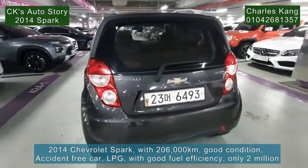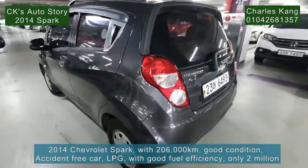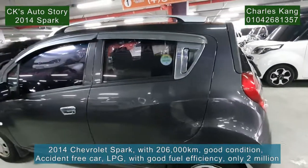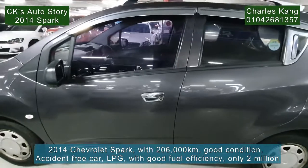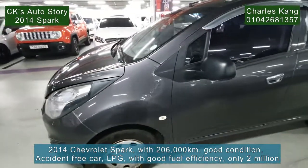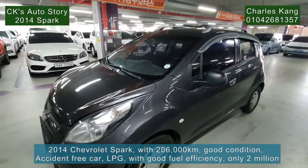So if you want to look for a very cheap car, I recommend this one — the 2014 Chevrolet Spark. We have a black box installed. It's a nice purple color — I love this color very much. Let's check out the inside.